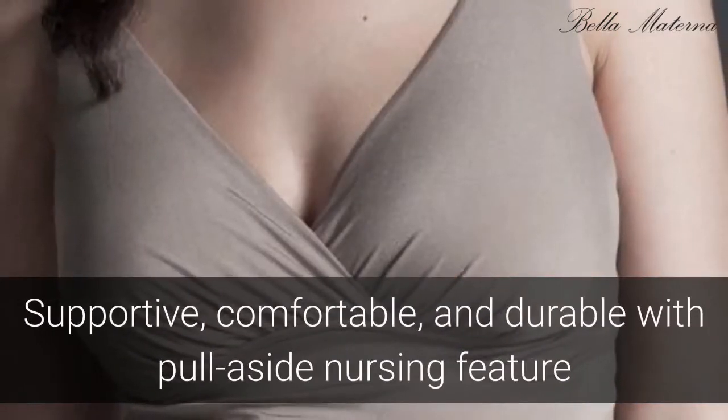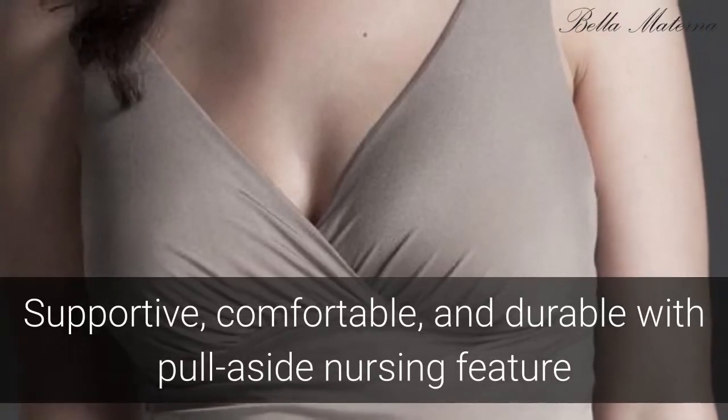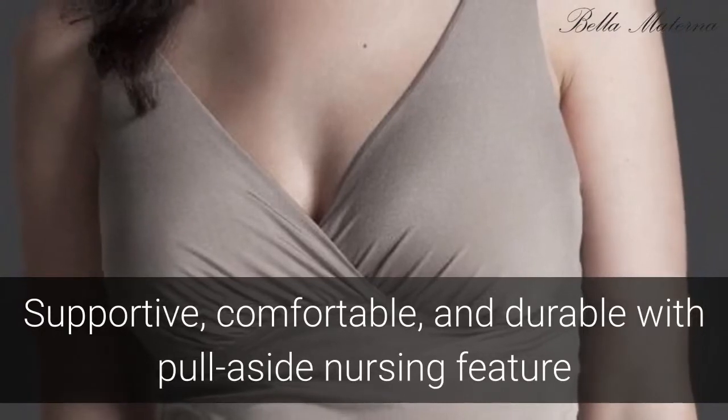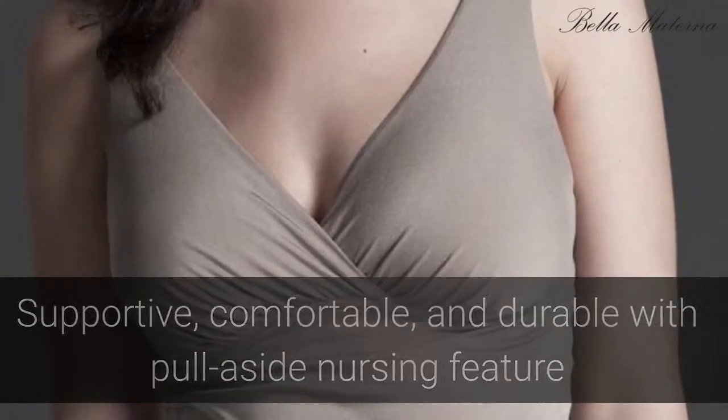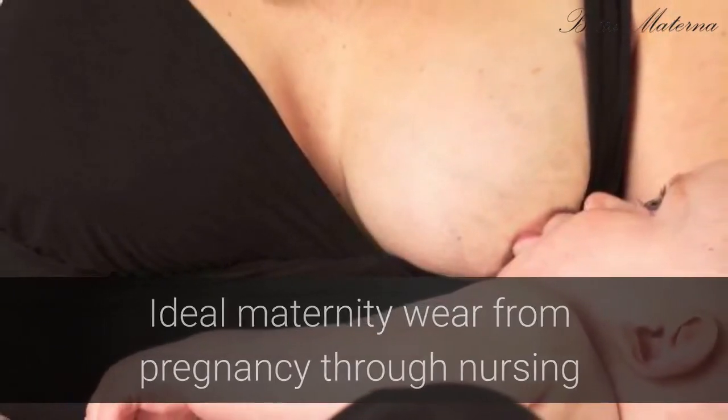New moms enjoy the soft, supportive fabric that flexes with the movement of your body, as well as the easy pull-aside nursing feature, leak protection, and durability of the Camisole which lasts for several years. Perfect for all seasons and occasions, the Anytime Camisole will meet all of your maternity needs.